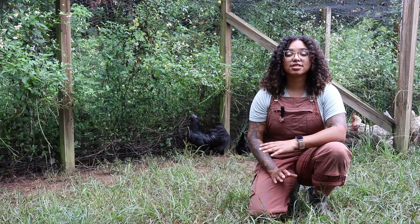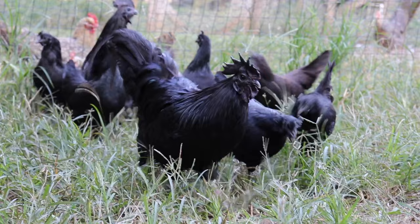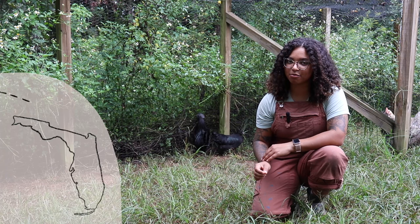The Cemani were believed to originate from Sumatra, Indonesia. They were reportedly first imported to Europe back in the 1990s. Back in 2014, Green Fire Farms was able to locate and legally import the first pure specimens of this breed into the United States.